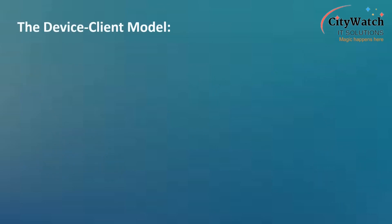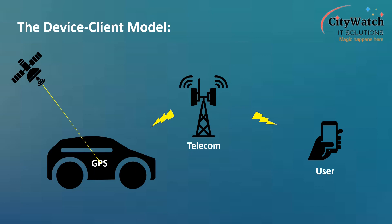Under the device-client implementation, the tracking unit will forward the location data to an authorized user as an SMS feedback in response to a structured user query sent to the tracking unit as SMS through the cellular network. I will refer to this model as a standalone SMS-based tracking solution, which is popular for its lower cost and no annual premium offering.